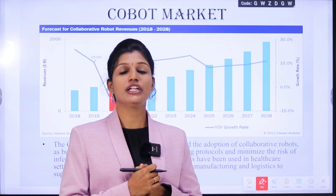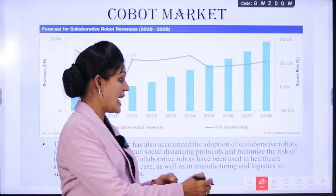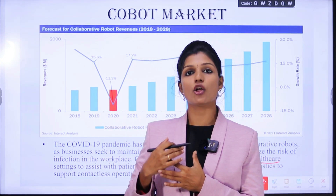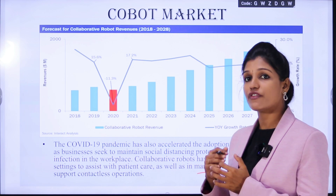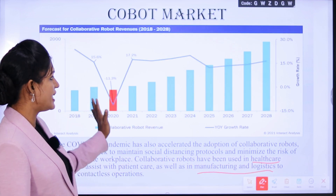The COVID-19 pandemic has also accelerated the adoption of collaborative robots, because businesses seek social distancing protocols and need to minimize the risk of infection in the workplace. Cobots can be used in healthcare centers to protect patients, and also in manufacturing and logistics to obtain contactless operations on site.